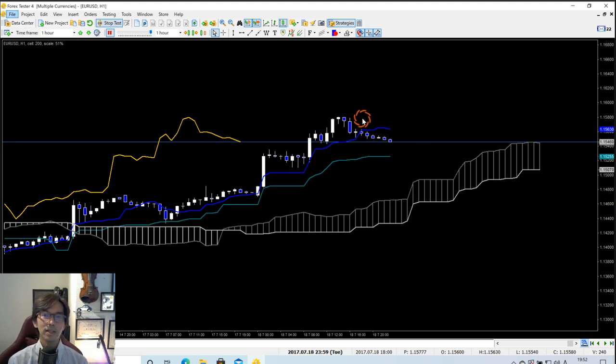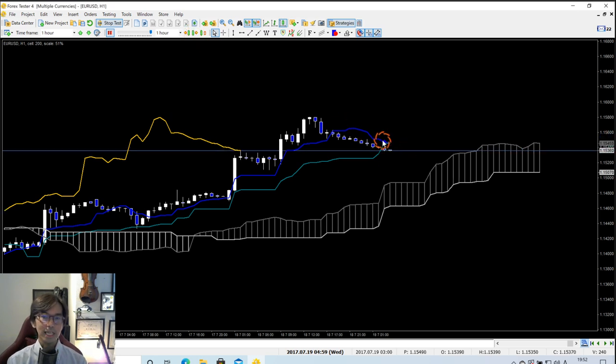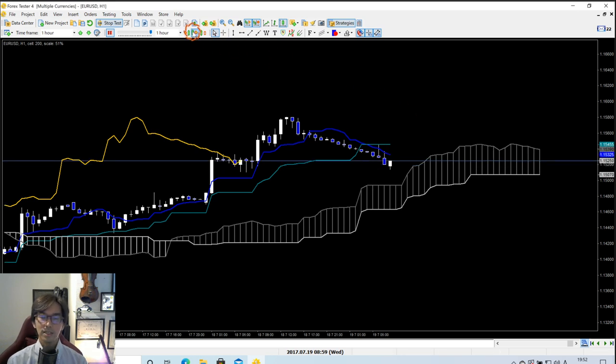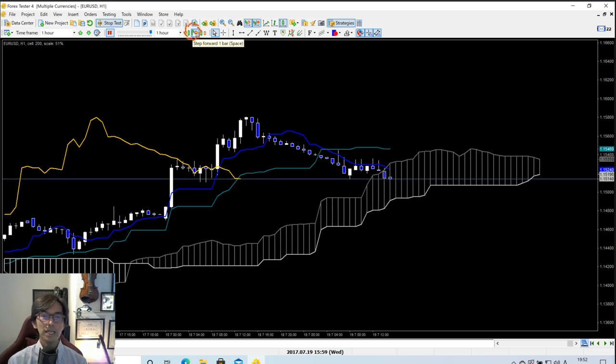I'll forward the candles on the one-hour chart. Now I see Kijun Sen up, but Kumo is still flat — so I won't look for a buy chance yet. Now the price is below the Kijun Sen, so this is where I stop looking for a buy. I'll wait until the market breaks the Kijun Sen upwards on the one-hour chart. Now the market is moving into the Kumo.